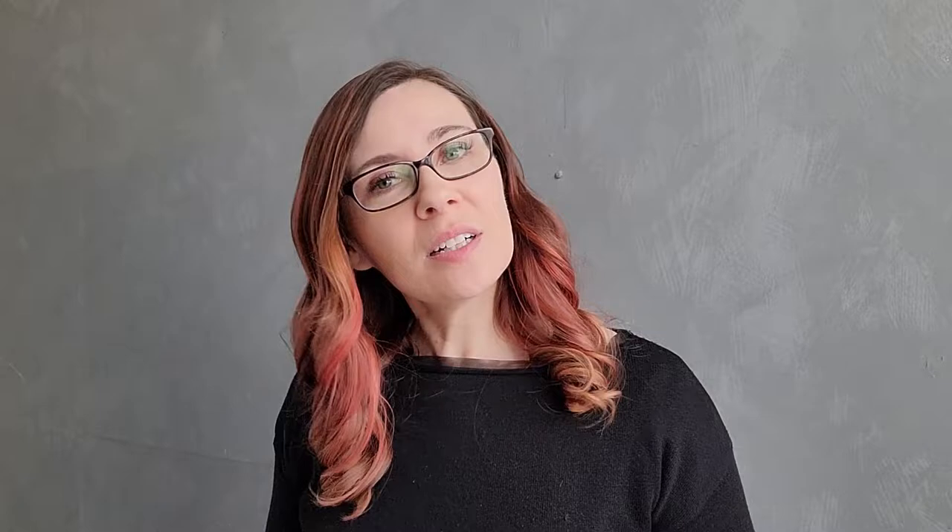Okay, let's talk turkey. What are the different ways you can display your photos? Let's start with wall art.